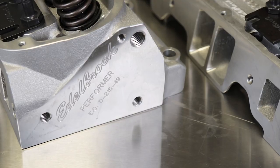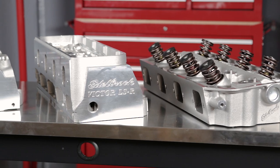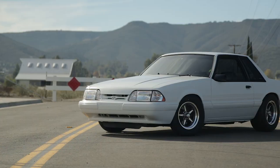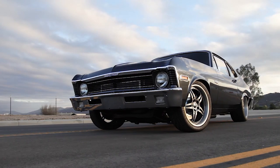Since 1938, the Edelbrock name has been synonymous with performance. Today, Edelbrock leads the performance industry with made-in-the-USA cylinder heads for an unbeatable range of applications, for everything from daily drivers to maximum effort race car engines.